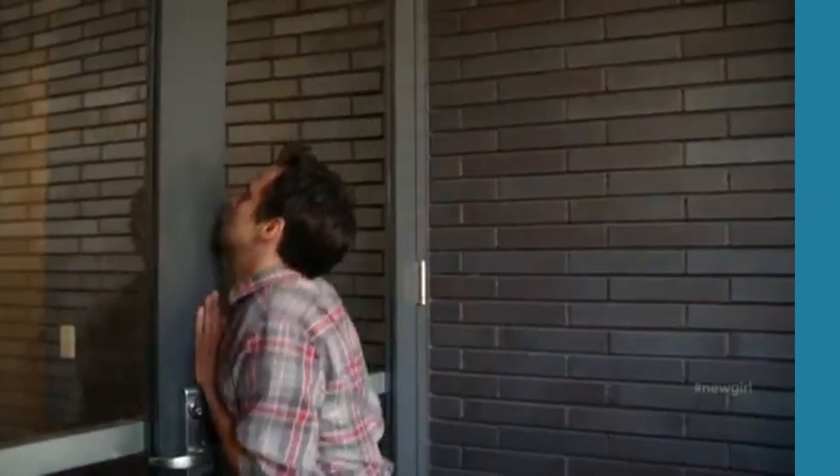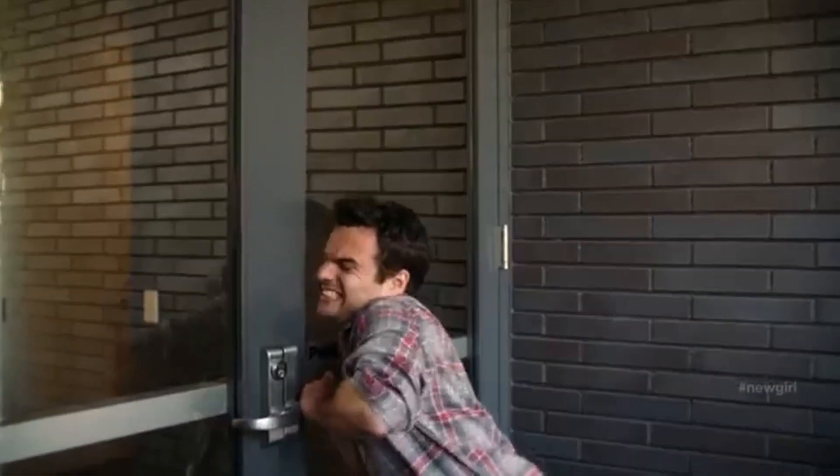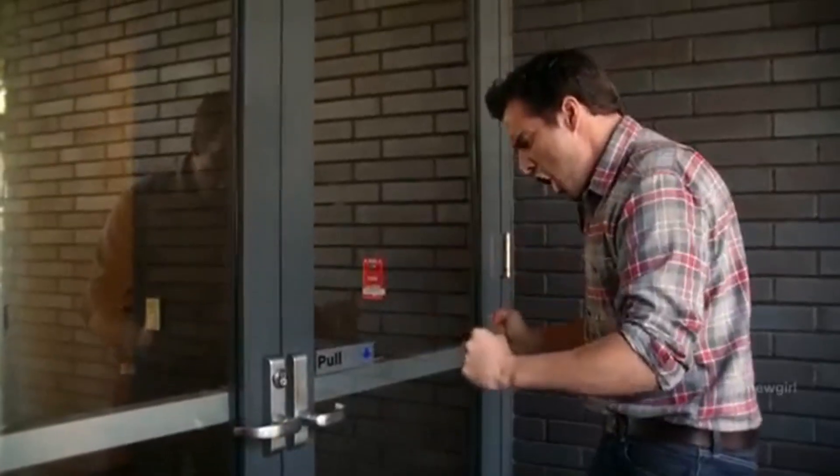The bad news is, this has happened to you before. I will push if I want to push! The good news is, it isn't your fault. I hate doors!